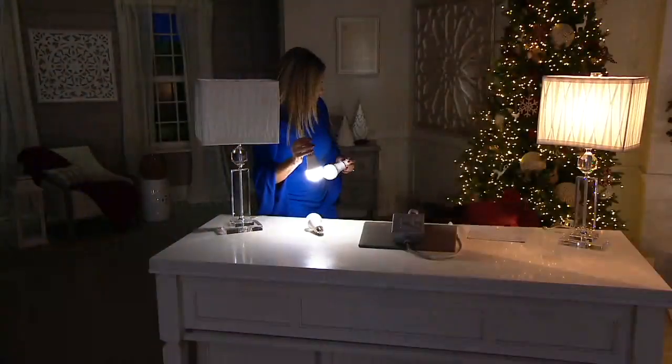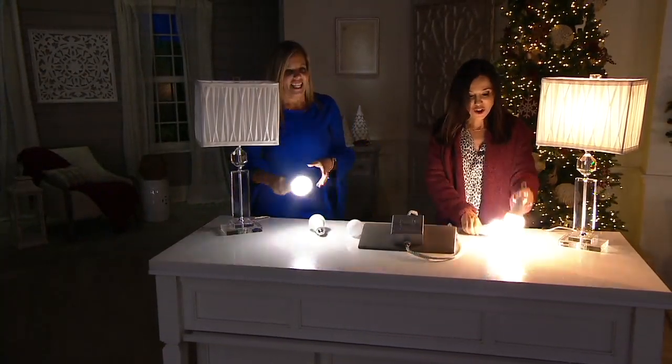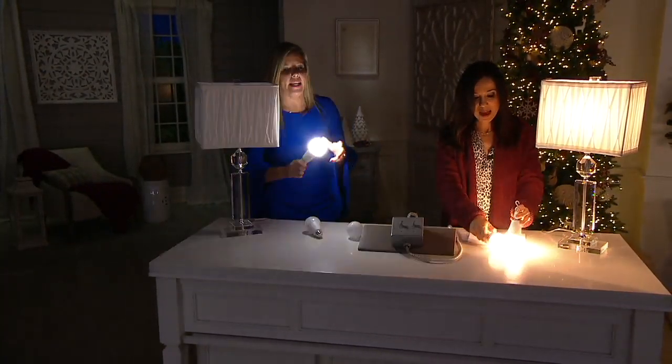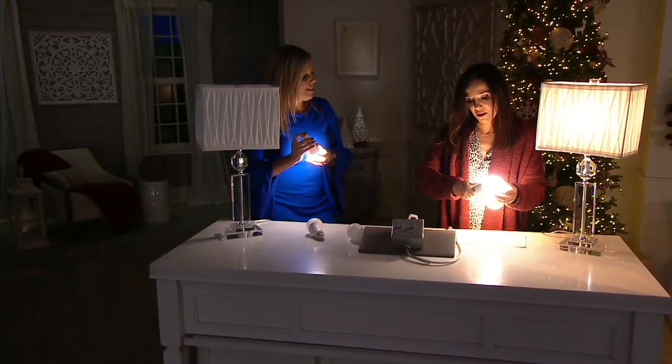I did not do that on purpose — but it didn't break. That's what I was going to show you. If you drop it, it totally doesn't matter. Look, it still stays on. My power cap came off — I can just put it right back on.